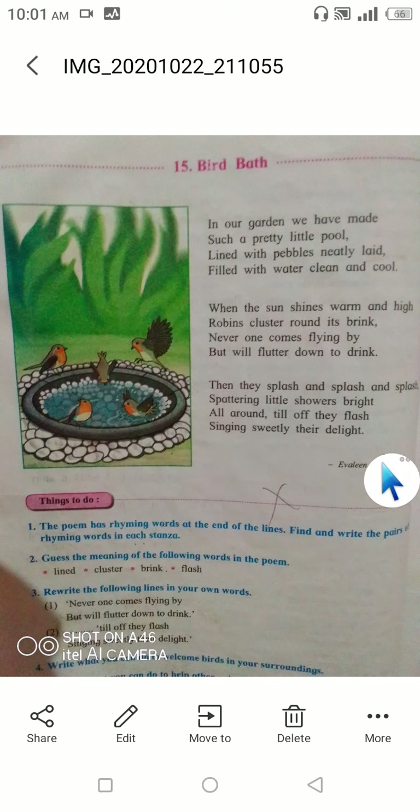Now we will see what the poem actually means. 'In our garden we have made such a pretty little pool' — the poet Evelyn Steen has made in her garden a pretty little pool. 'Lined with pebbles neatly laid' — here, pebbles means stones which are small, smooth, and round, as you can see in the picture. Around the pool there are small, smooth, round-shaped stones.